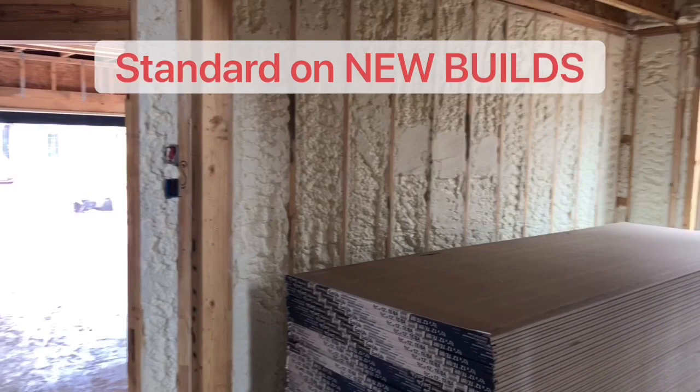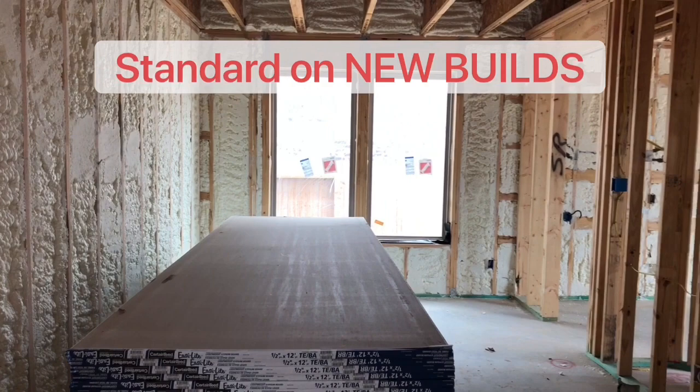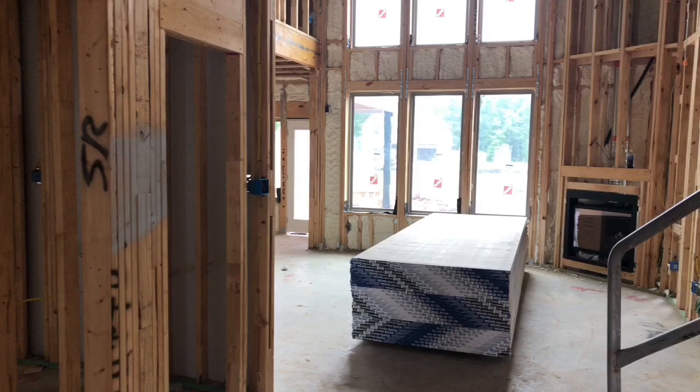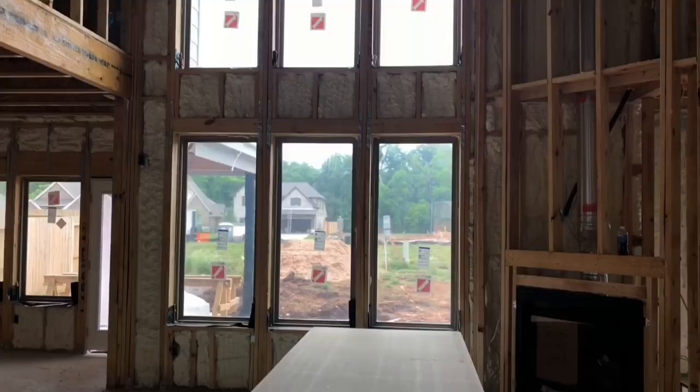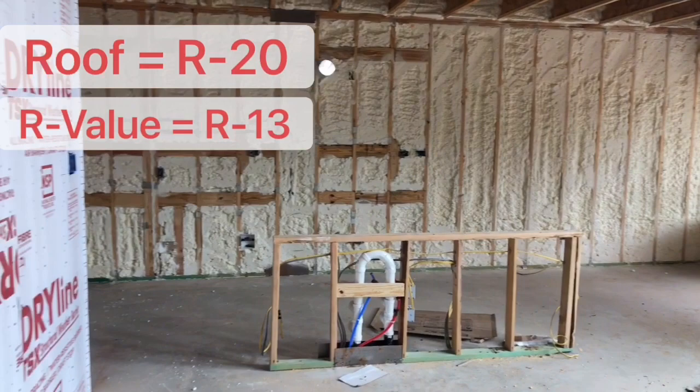Hello everybody. Today we're going to view a home with an open cell spray foam. This is a standard on new builds with Newmark Homes. The foam is sprayed on the walls for an R value of 13 and on the roof rafters for an R value of 20.